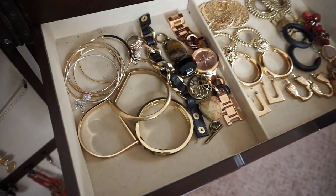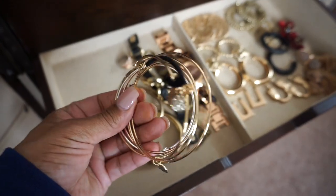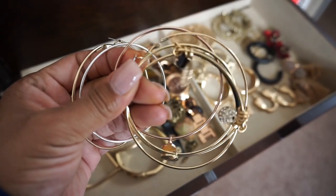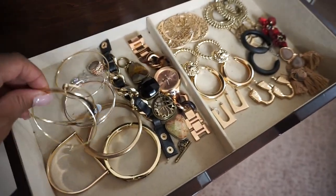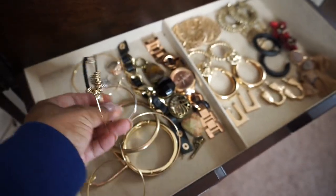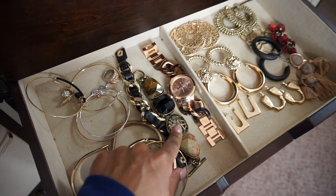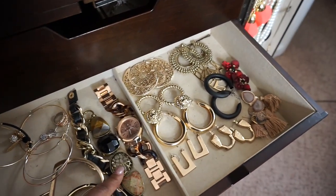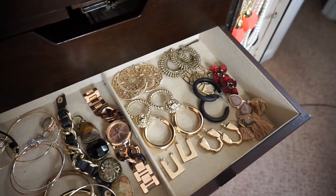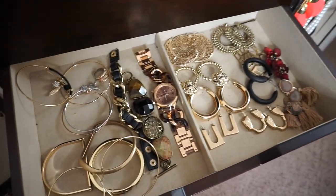In the second drawer I have a lot of my bracelets. I got some of these bracelets from Target and H&M. This one I got from H&M — I thought it was really cute. I got a few little pieces from Forever 21 and Charming Charlie's. I got all these cute pieces because I never know what mood I'm going to be in, so I have jewelry for every look I'm going for.